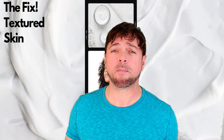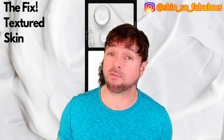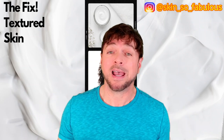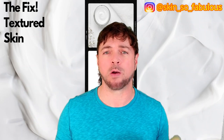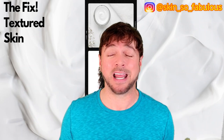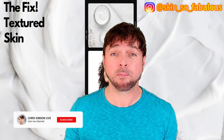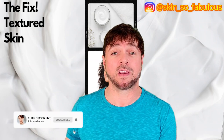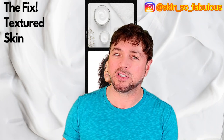Welcome back to the channel. And if you've got textured skin — that sort of weird sandpapery feel on your face — today's video is definitely for you. I'm Chris Gibson, a skincare expert, and I'm here to help you find skincare that will work for you, not into your wallet and not do more harm than good. If that's the kind of content you like, please be sure to subscribe, hit that notification bell, and don't miss my videos when they come out each week.